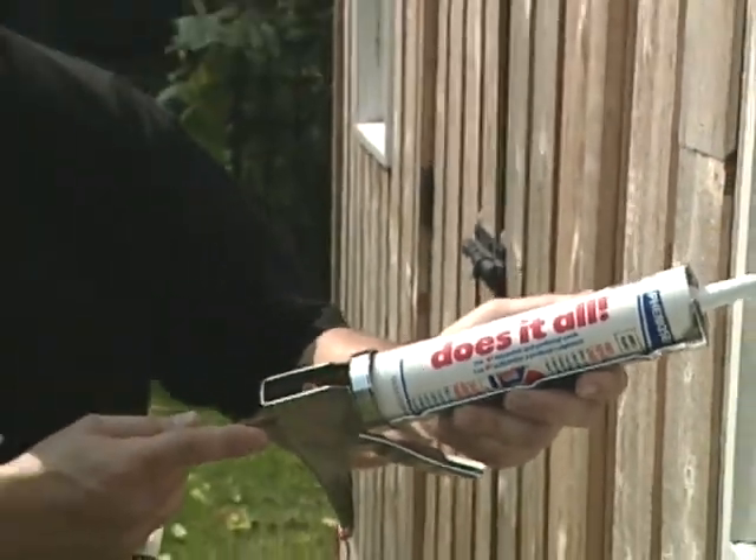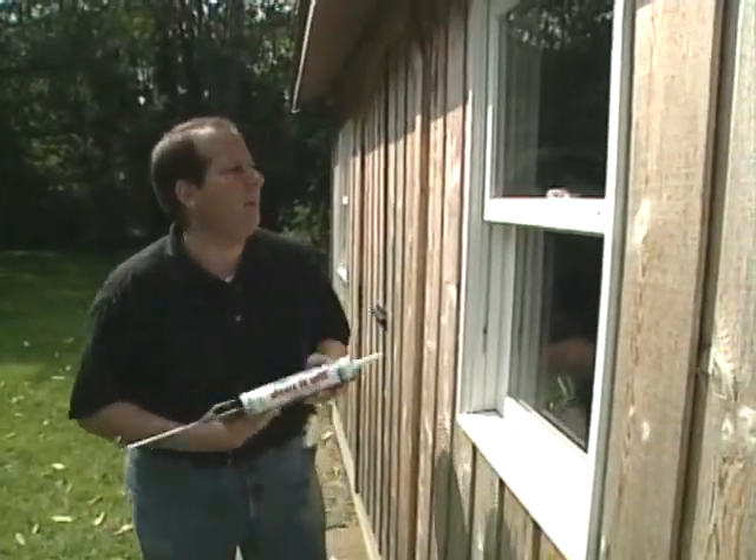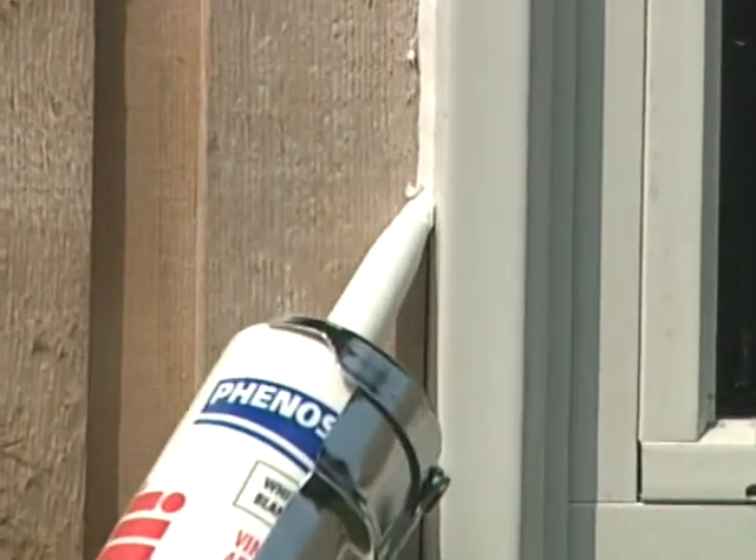When it comes to caulking your windows or doors outside the house, you want to use the best quality acrylic latex caulk you can find. This way the caulk will last a long time, and it's paintable so you can have it any color you want.